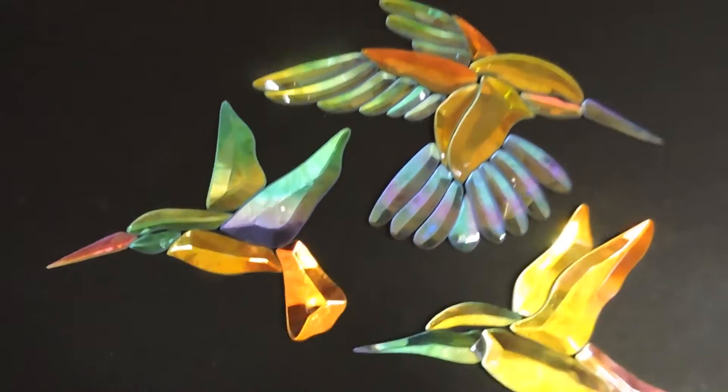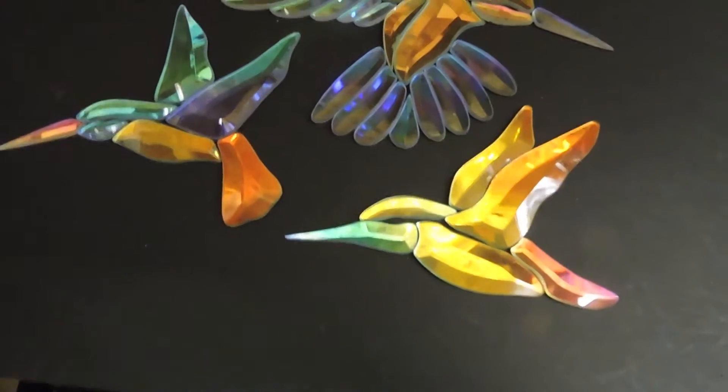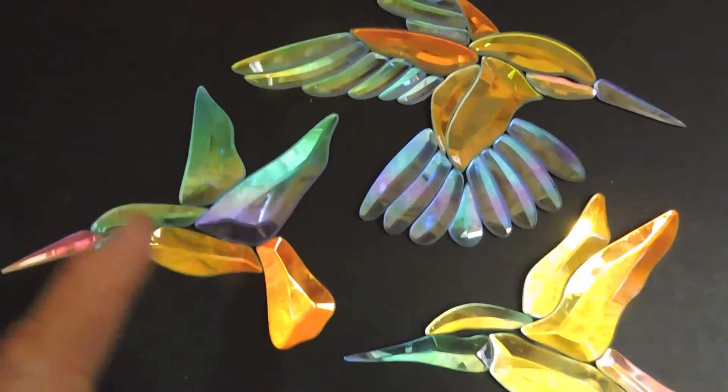Hello, this is Steve, Dichroic Glassman. Check out all three of the GST bevel clusters done up now in Dichro.